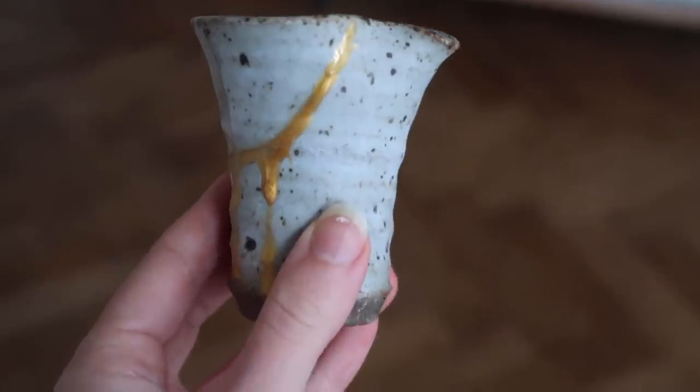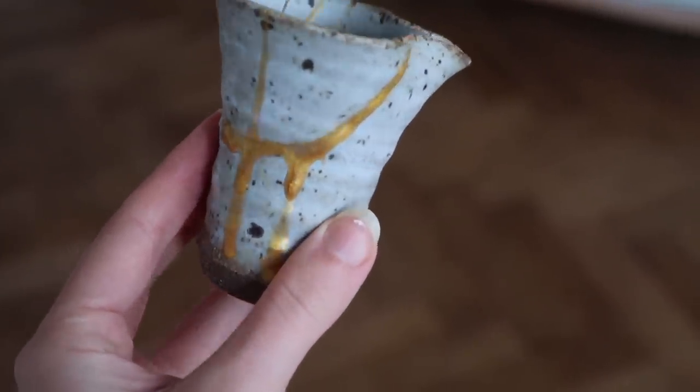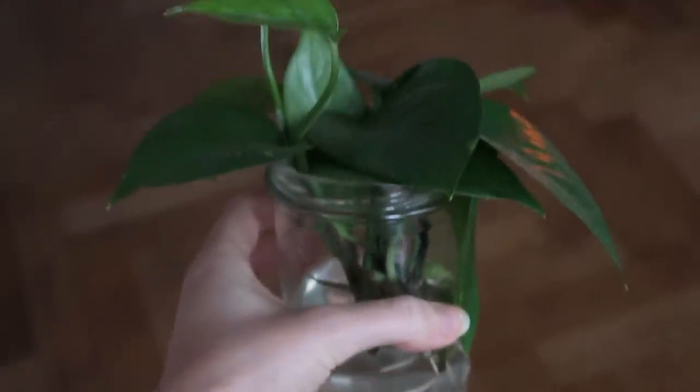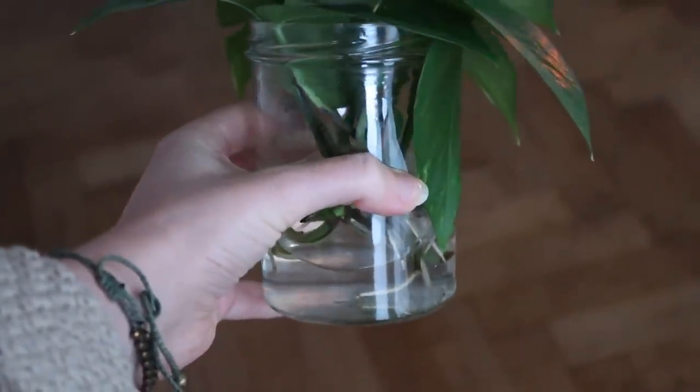Reuse or repurpose objects in your house that you no longer need in their original form, or that have broken. See if you can still use them in some way. Some things around my house I use for propagation, for planting new baby sapling plants, or for holding smaller objects.